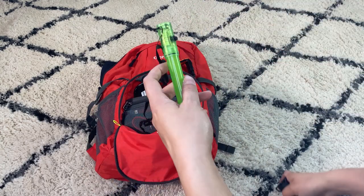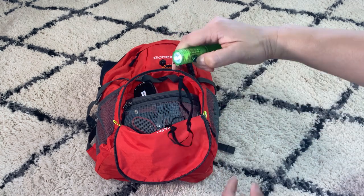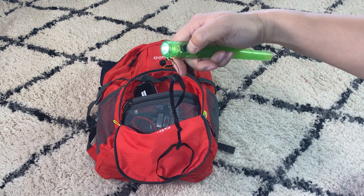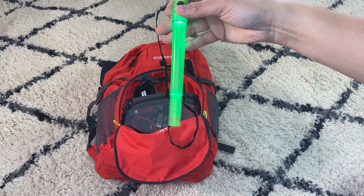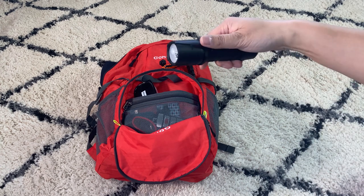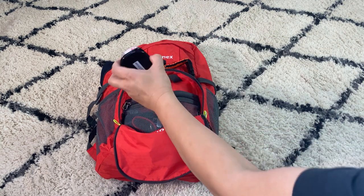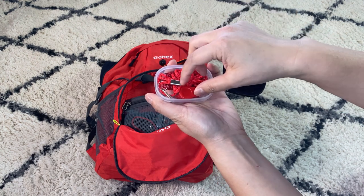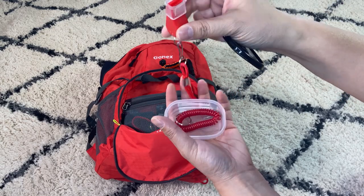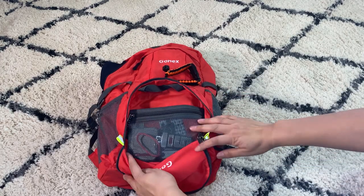I got the flashlight and glow stick from Costco but will link similar products in the description. The flashlight can go around your neck and also blinks, and there's a separate stronger flashlight as well. I also have a whistle here — so between the paracord, the backpack itself, and this separate whistle you can wear around your neck, there are multiple whistles.